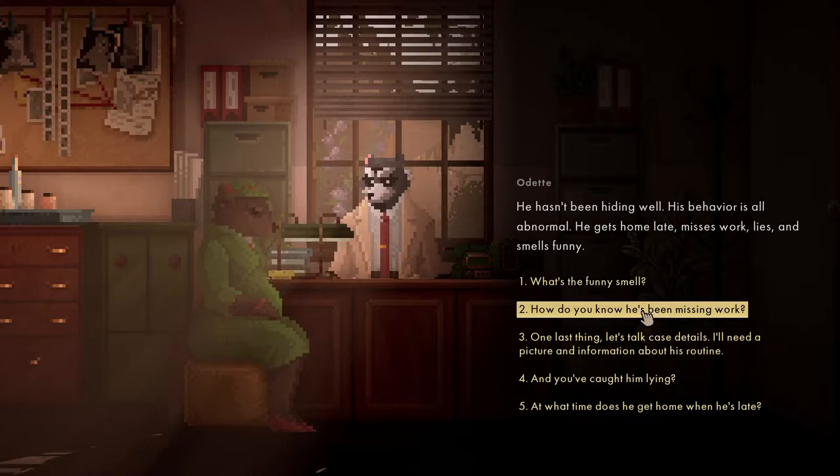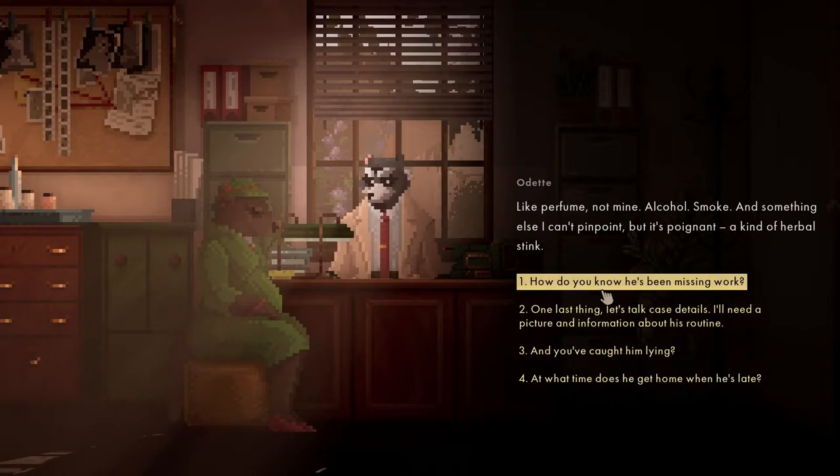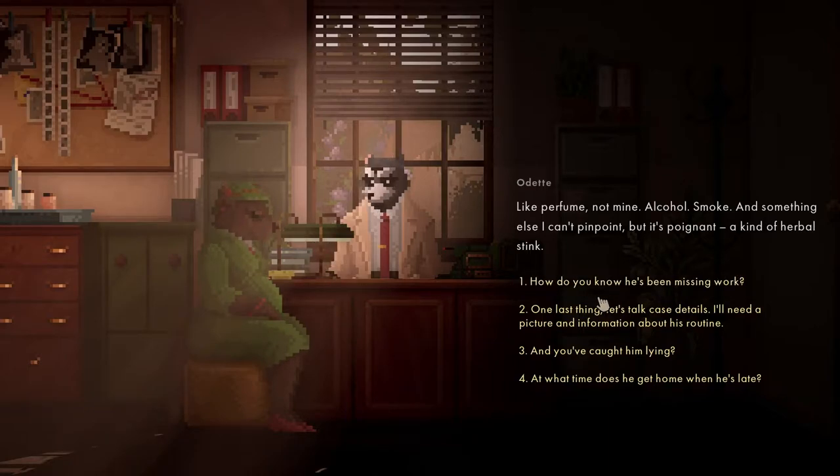He hasn't been hiding well. His behaviour is abnormal - he gets home late, misses work, lies and smells funny. What's the smell? Light perfume, not mine. Alcohol, smoke, and something else I can't pinpoint. It's poignant - a kind of herbal stink, I think.